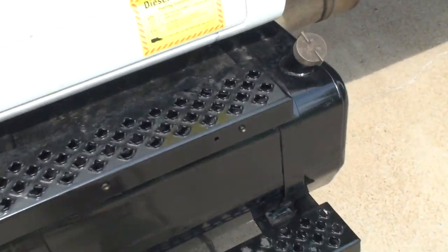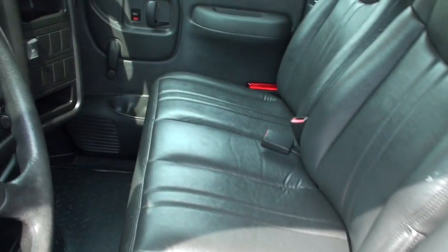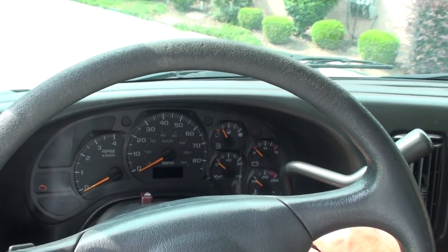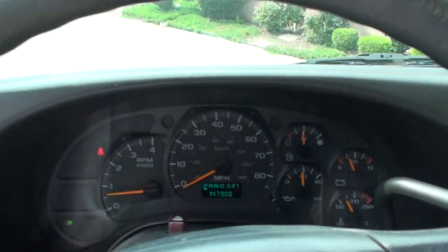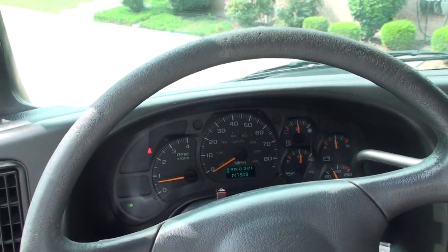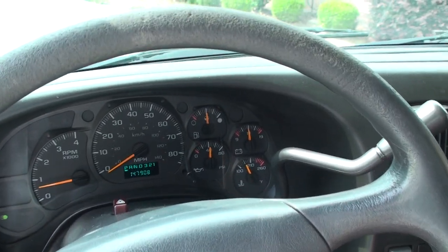There's a diesel fuel tank. It's got manual door locks and windows, vinyl seat. It's got 147,908 miles — I've seen these with 500,000 miles so this is nothing. We've got a half a tank of fuel.